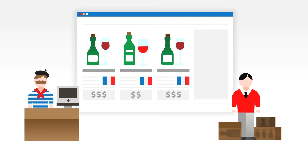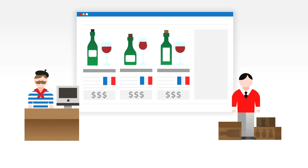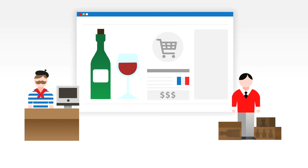This way, if your customer clicks on an expensive bottle of French wine, Predigo will automatically recommend other similar bottles. And the more he clicks, the more specific the recommendations get. So when he buys the bottle, we can even recommend a nice fancy corkscrew to go with it.